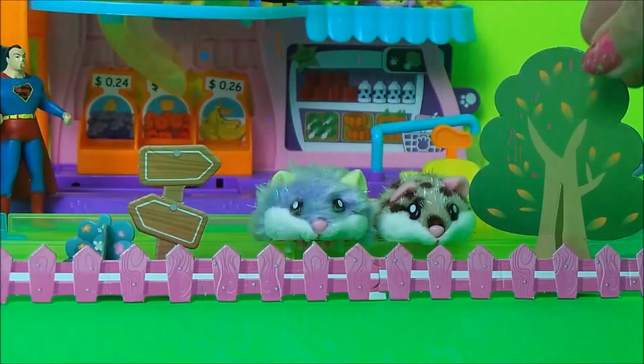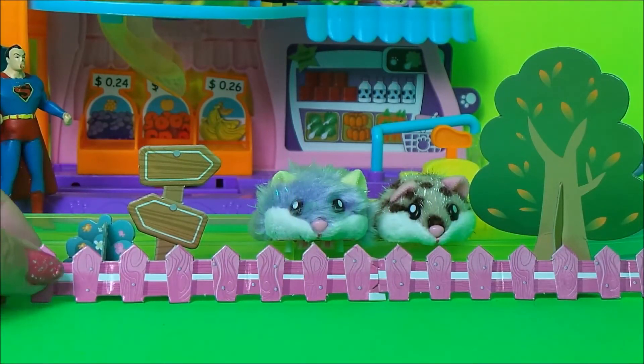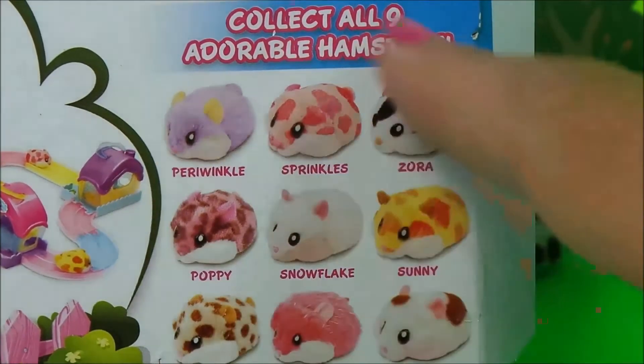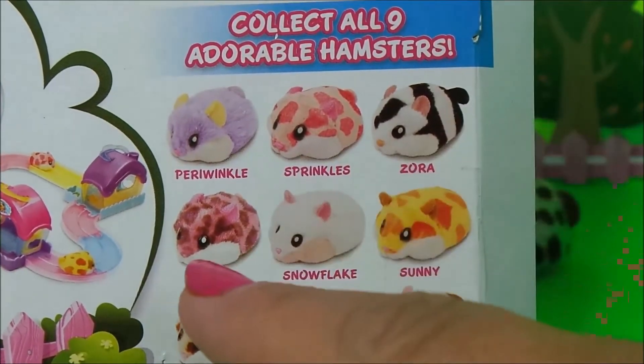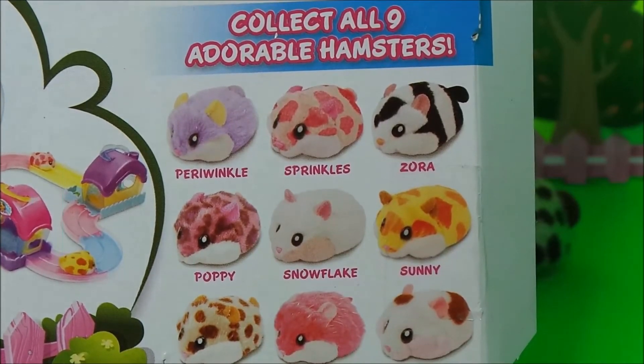These pieces help to make your hamster world super cute. You can also collect all of these adorable hamsters: there's Periwinkle, Sprinkles, Zora, Poppy, Snowflake, Sunny, Peanut, Daisy, and Cookies.